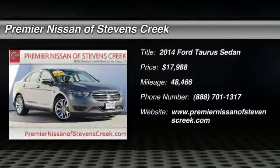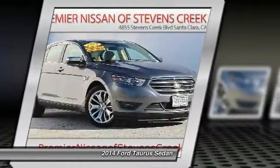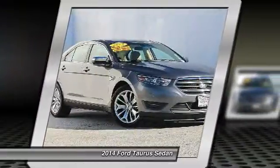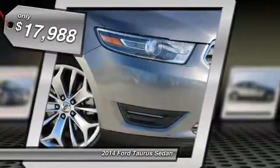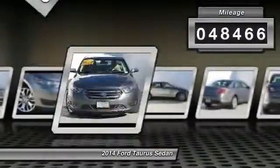The 2014 Ford Taurus. This is it. Crafted by an obsessive engineering and design team, the Taurus was created to compete with some of the world's best and is priced below $20,000. This vehicle has less than 50,000 miles.